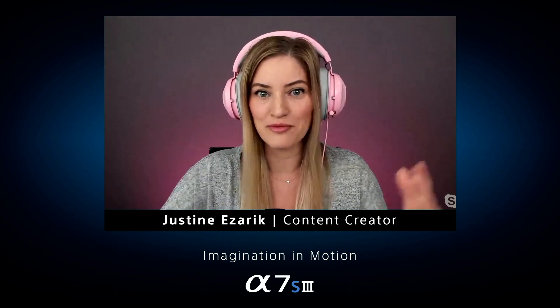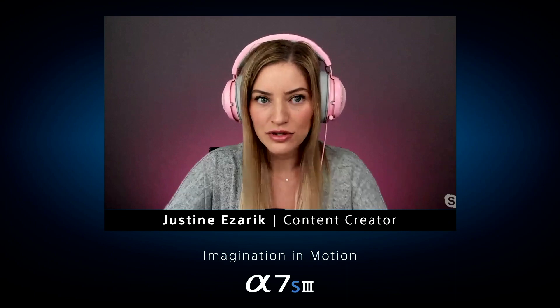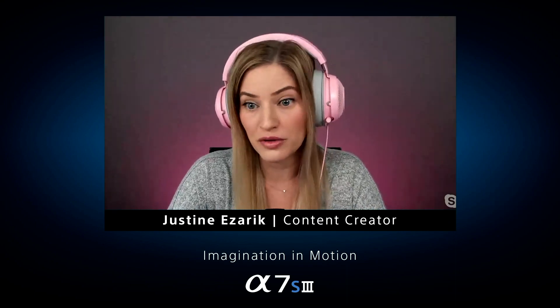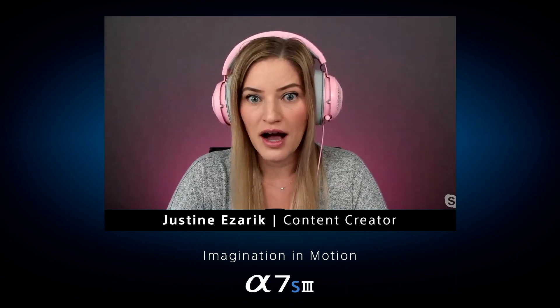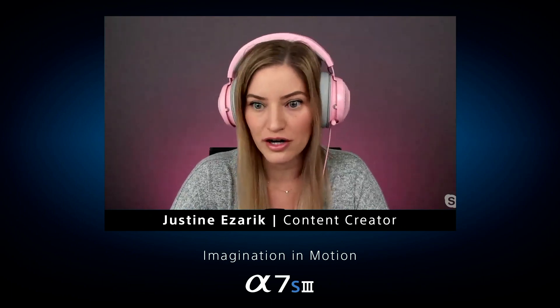It was just so beautiful. Obviously these are larger file sizes, but compared to what I'm used to with the output we're getting on the Ninja Atomos — we shot so much and barely went over three terabytes, which I was incredibly surprised by.